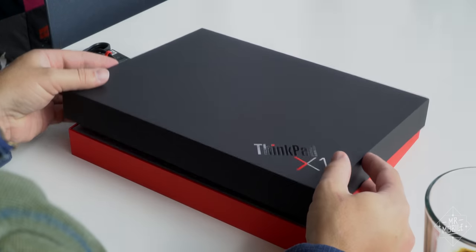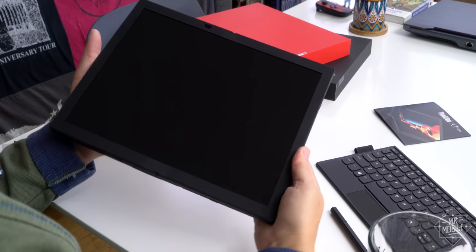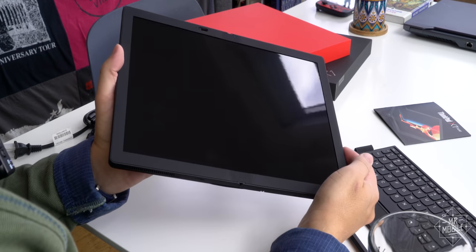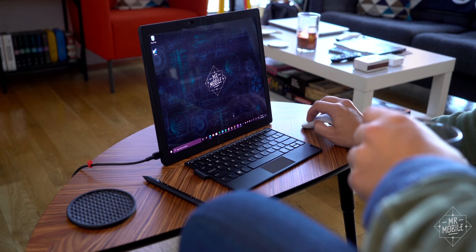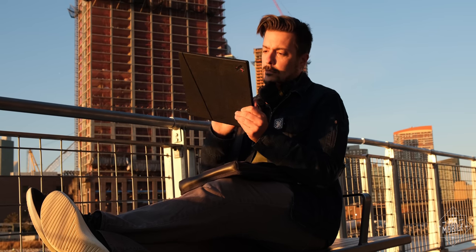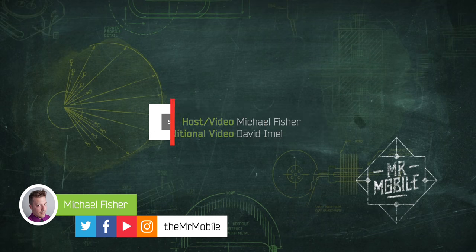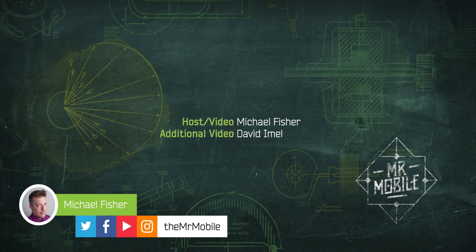This video was produced after three days with a ThinkPad X1 Fold retail device purchased by Mr. Mobile's publisher. Lenovo did not provide compensation for this coverage, nor was it given copy approval rights or an early preview. The opinions contained herein are mine and mine alone. Please subscribe if you'd like to help me make more videos like this in the future, and check out the other episodes of Into the Fold in my series playlist on YouTube. Until next time, thanks for watching, and if you can't stay home, stay safe and mask up as you stay mobile, my friends.